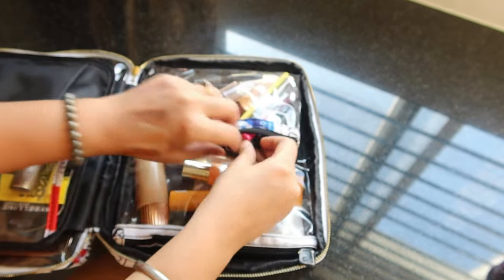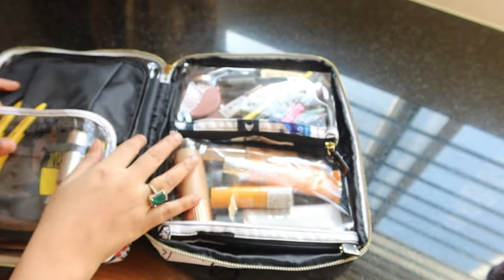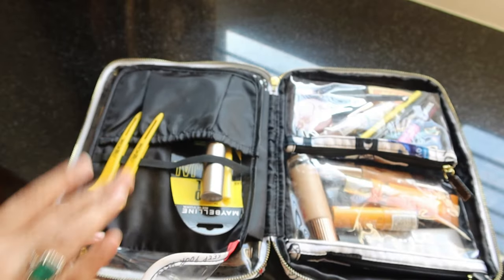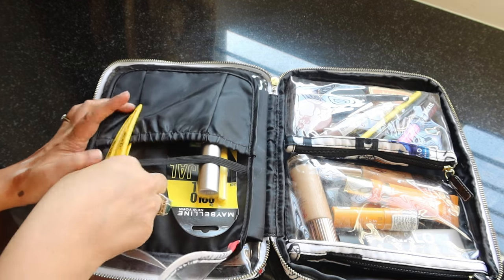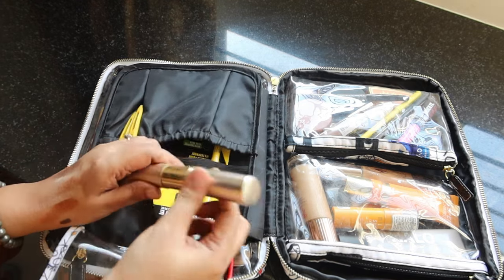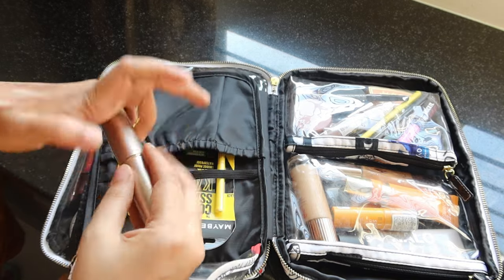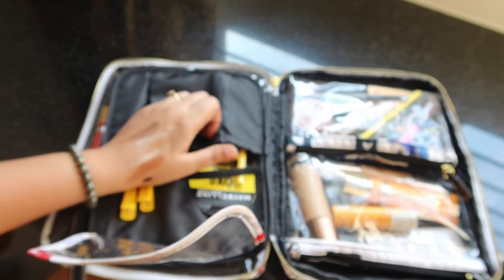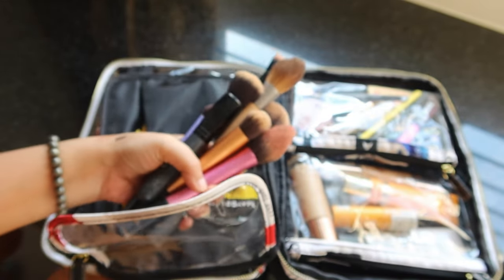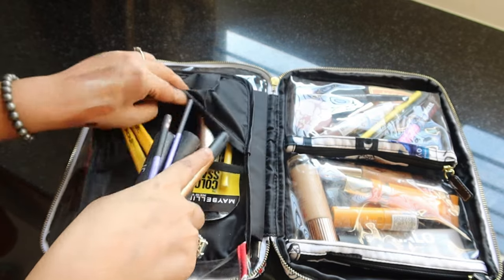Now all that's left is to pack the accessories. I have some clips I use before applying makeup. I'm also carrying a retractable brush — really nice for travel — and a spare for the Colossal kajal. These are the brushes I'll be using as my main tools, and I'm just going to fit them all inside the brush compartment.